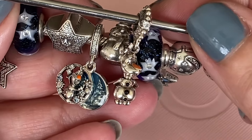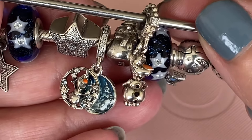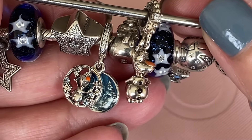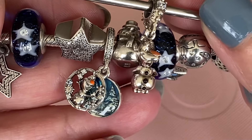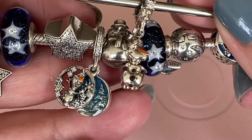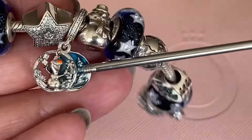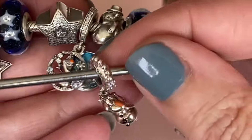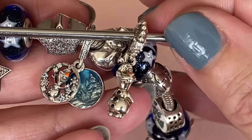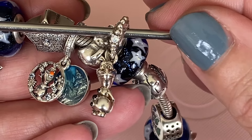This is my second Olaf charm in my collection from the Frozen movies. The first one I have on my snowman winter bracelet — you can see Olaf there in that double disc dangle. I really like that one; the enamel work on the disc underneath is just so beautiful. I think that one was retired last year and now this Olaf is retired this year.